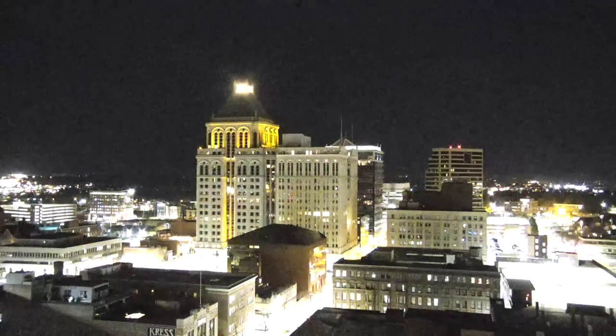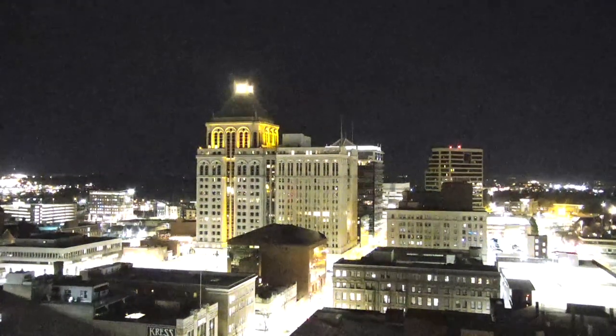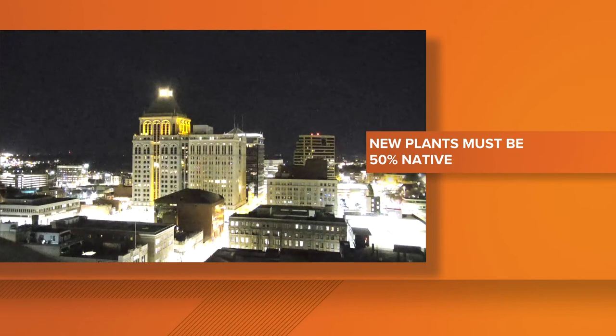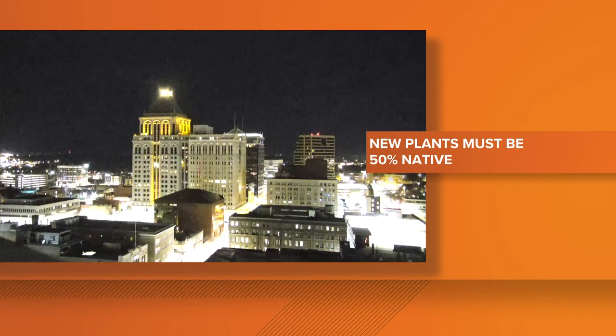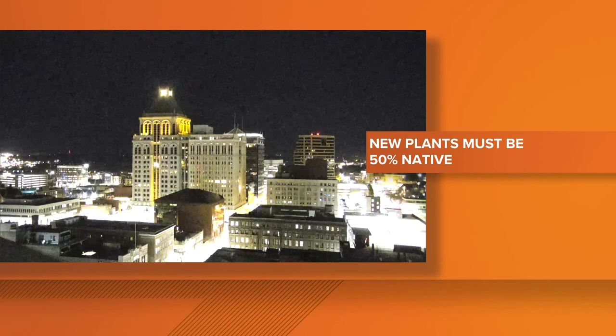This week, the Greensboro City Council adopted a policy to promote the use of native plants and eliminate invasive ones from city-owned facilities. From now on, whenever the city installs new or replacement plant materials in outdoor landscaped areas of city property, at least 50% of seeds and plants must be classified as native to North Carolina.